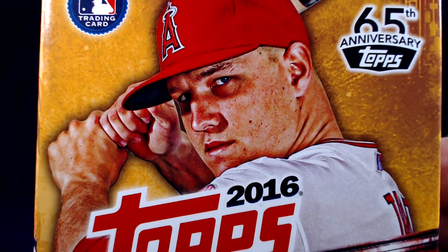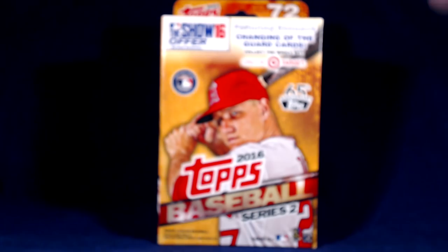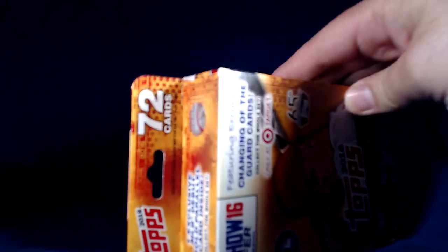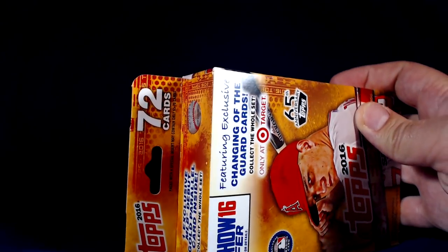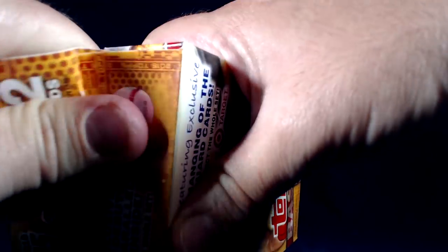What's going on YouTube, Mike back with another box break. I got a retail hanger box of 2016 Topps Baseball Series 2, featuring Mike Trout. This is a 72-card hanger pack that you can find in your local retail stores. I'll break it and show you what I get out of it — Topps is a nice product if you're a baseball fan.